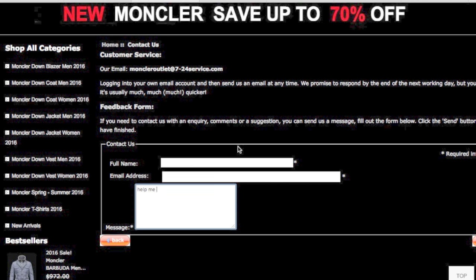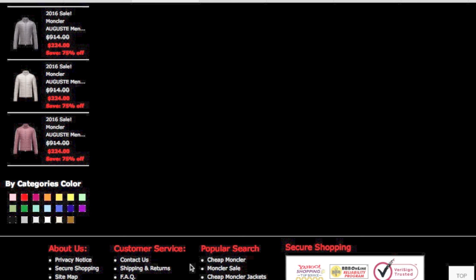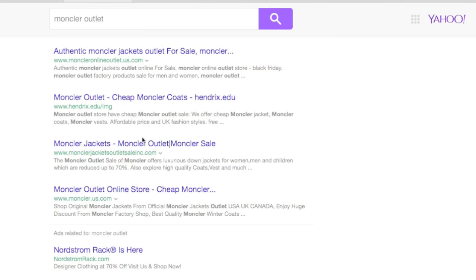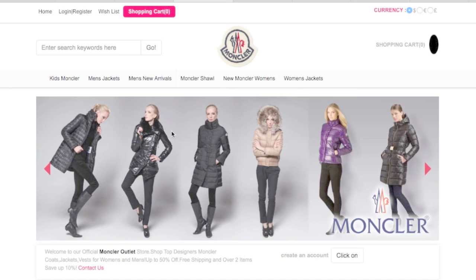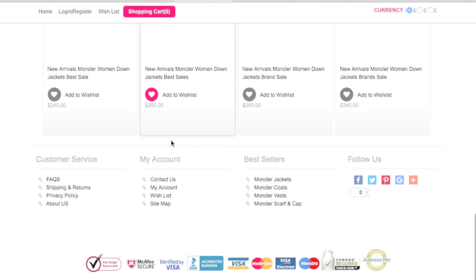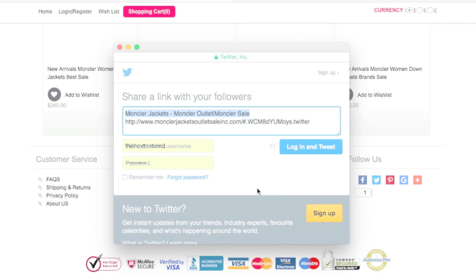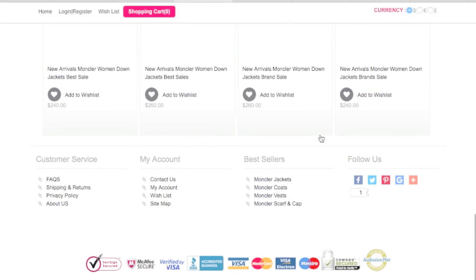The third thing is check social media. These guys should have a social media account — if they don't, chances are they're fake. Let's check this Monclair Jackets Outlet. There's no social media account. If these guys were genuine, they would have a social media account promoting this stuff all day long. This site does have Facebook and Twitter links — let's go to their Twitter. But this is just a shared profile, not their actual profile. So tip number three is to check for social media.